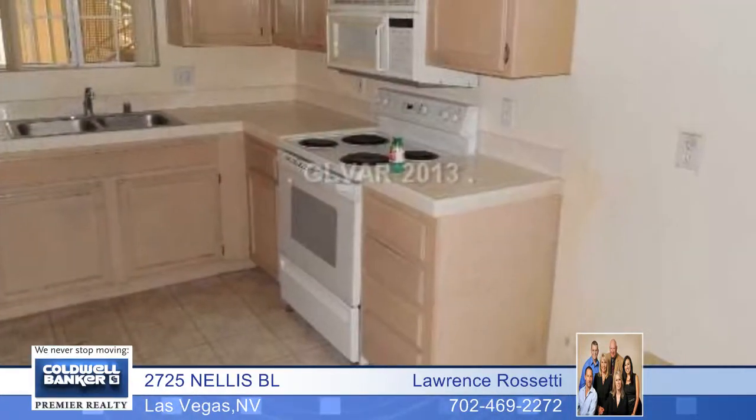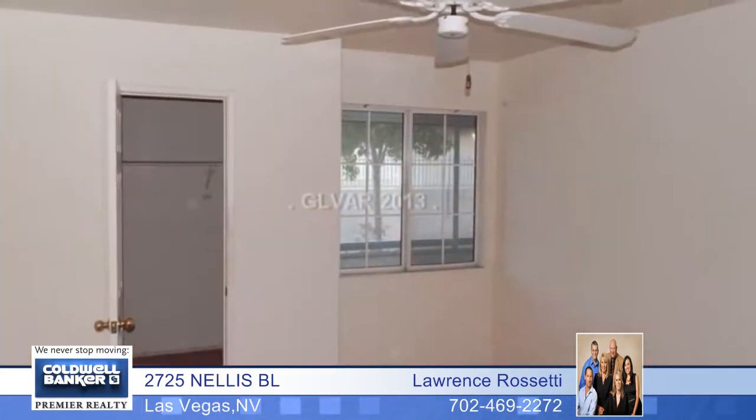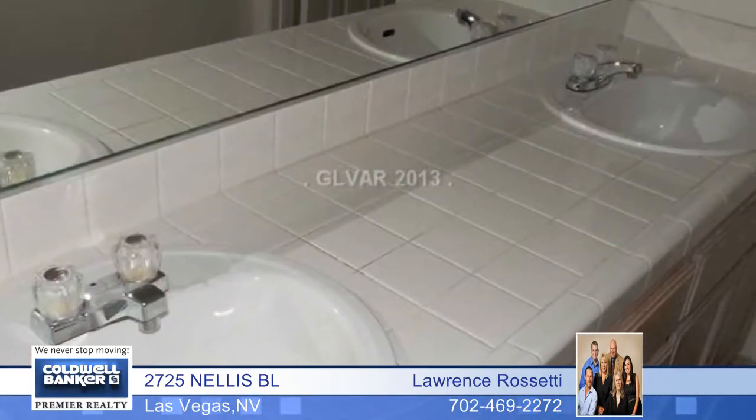This lovely two-bedroom, two-bath, first-floor condo has lots of potential. It's located in a community with all the amenities including a pool, exercise room, and clubhouse. Enjoy a welcoming fireplace in the living room, a screened-in patio off the living room, and so much more.